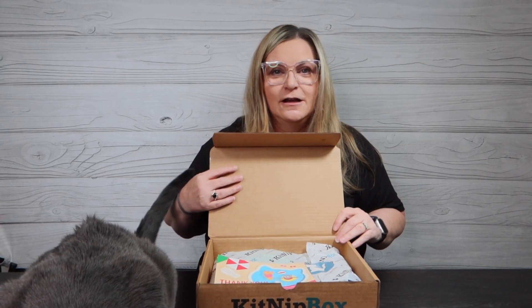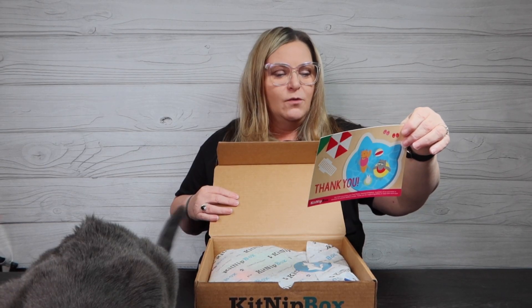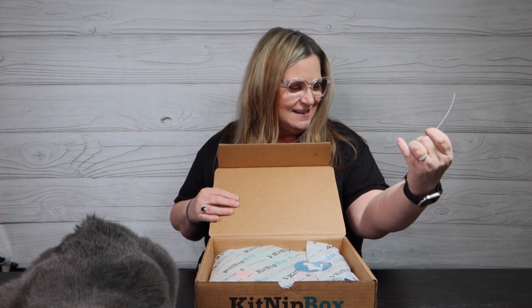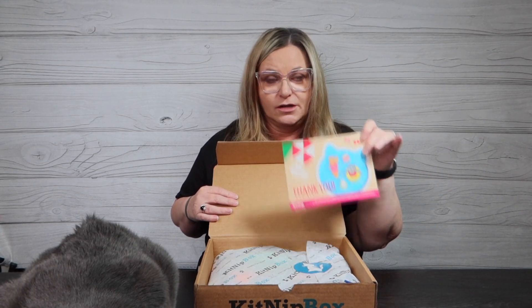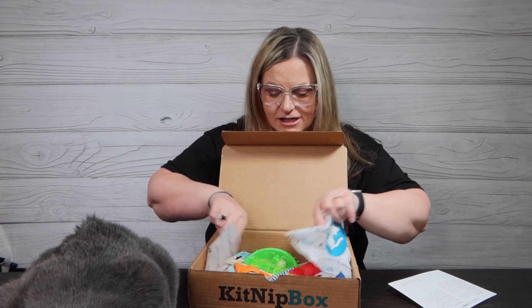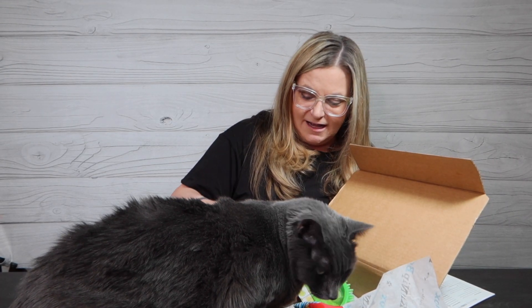Let's open up the August KitNipBox — here we go GG! Lulu's down there disrupting the taping time. The KitNipBox says 'we hope you enjoy your pool party themed KitNipBox.' Of course, a portion always goes to kitties in need with each box. Oh, can you smell that? The box is usually soaked in some kind of catnip — you can see she's automatically attracted to it and doesn't even care what's going on with Lulu.